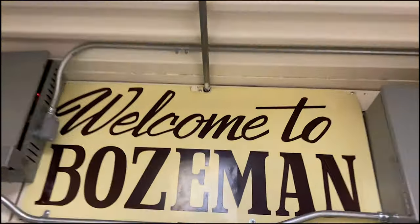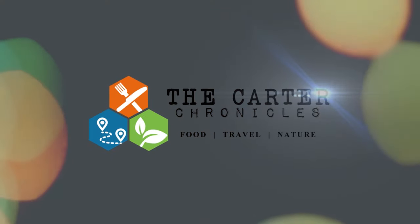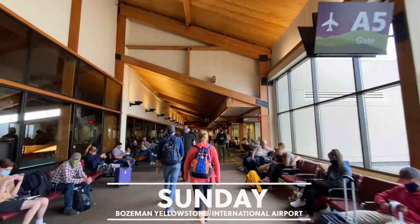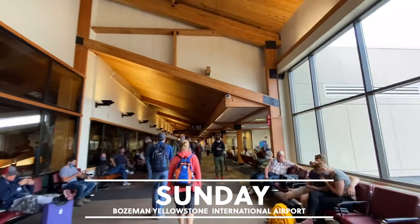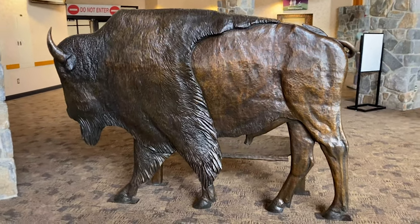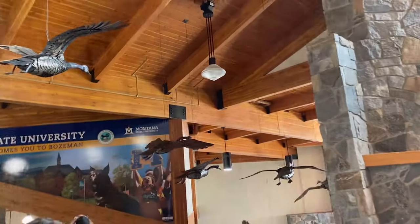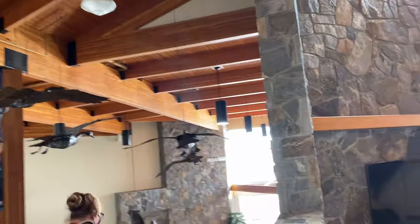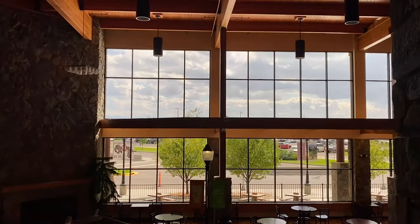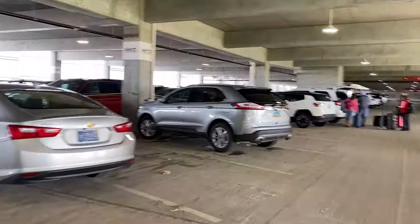We're here! Made it to Montana! Bozeman Yellowstone International Airport is one of the prettiest airports we've ever been in. The large wooden beams, muted hues of purples, golds, and greens, and bronze sculptures of wildlife everywhere, made for a cozy, rustic atmosphere.